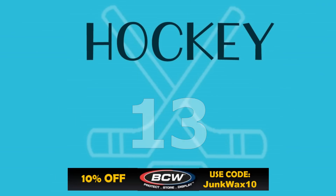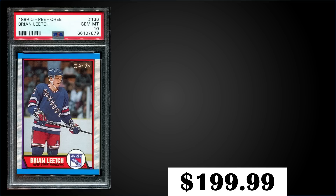In the 13th spot, from 1989 O-Pee-Chee, we have a Brian Leach rookie card graded Gem Mint PSA 10. That was a fixed price sale for $199.99. In the Gem Mint slab it has a pop of 152, and boxes of 89 O-Pee-Chee sell for $100 to $135.